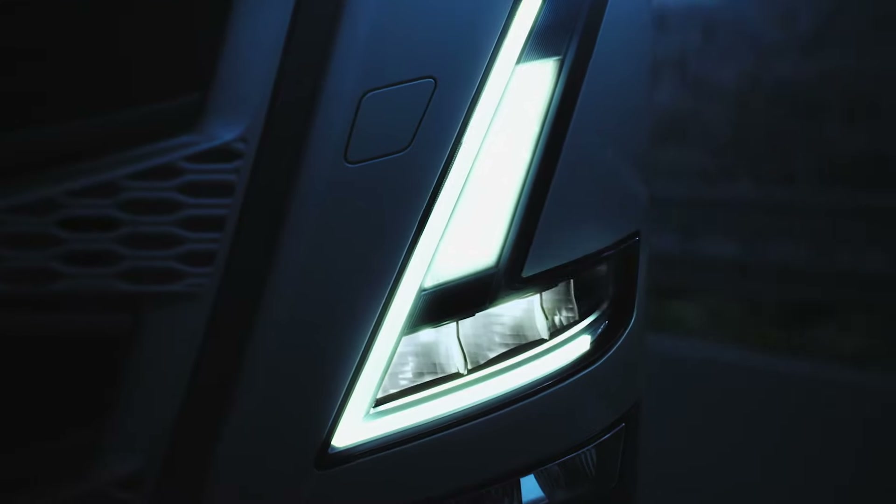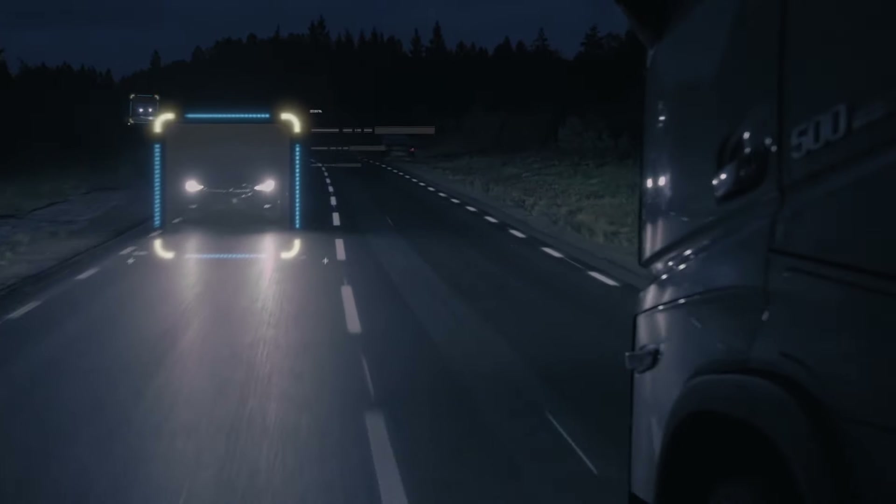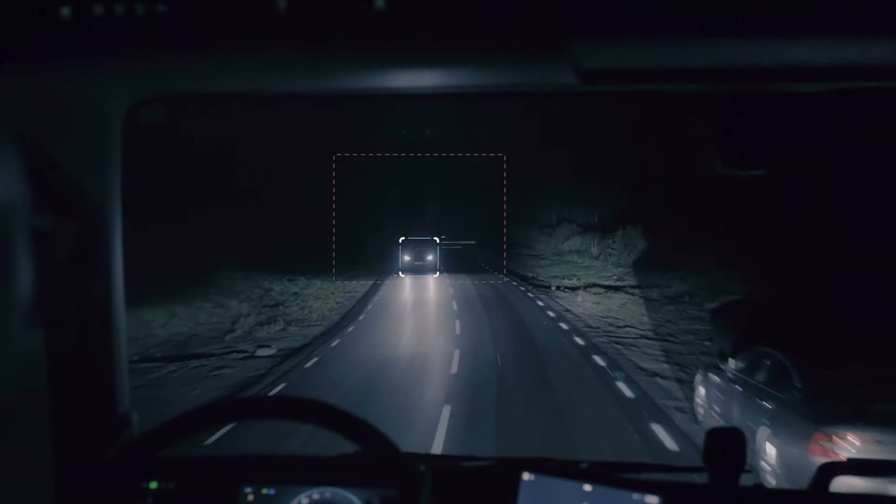Selectively switching off LED segments that would otherwise blind vehicles both in front and approaching. The high beam still lights the unaffected parts of the road.